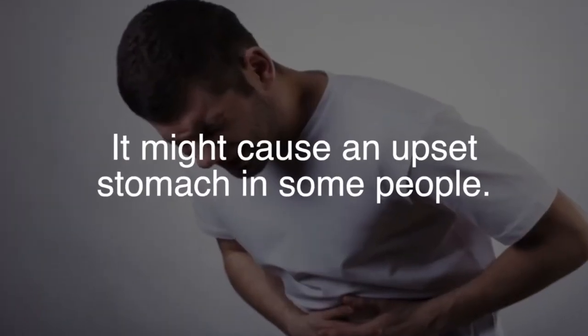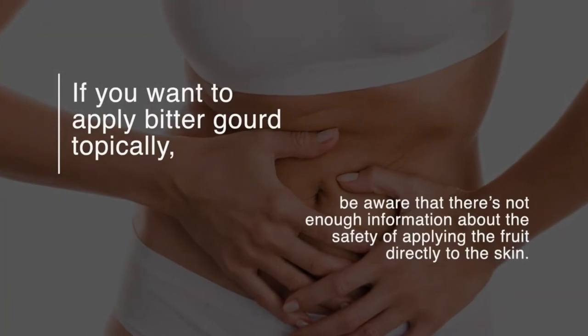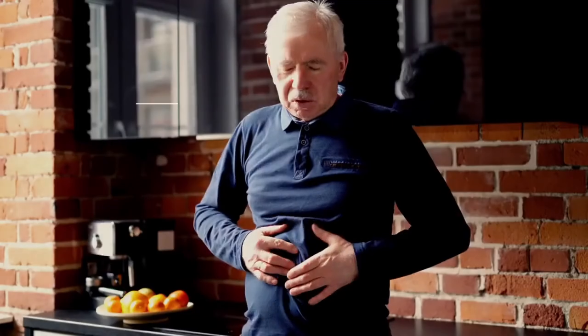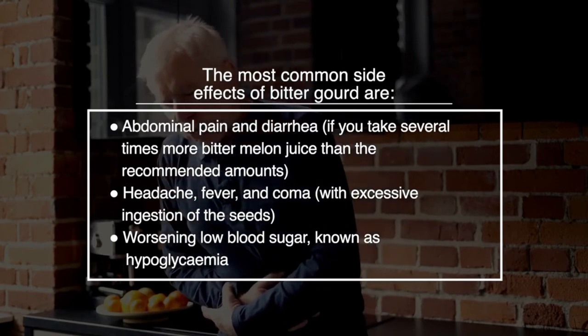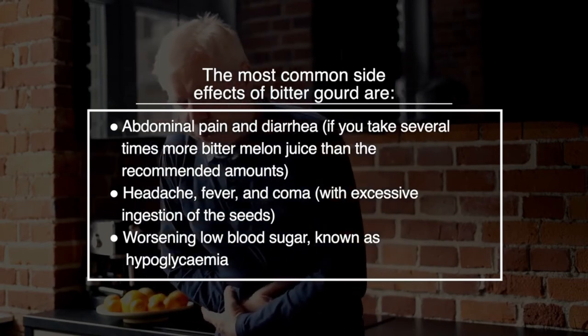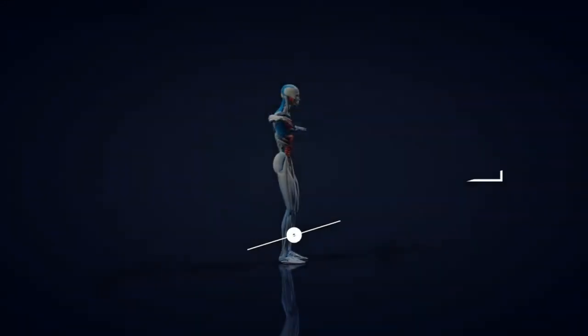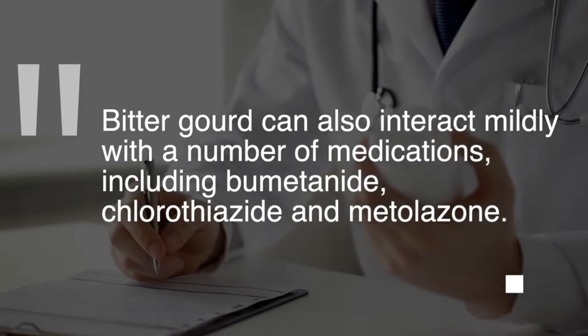It might cause an upset stomach in some people. If you want to apply bitter gourd topically, be aware that there's not enough information about the safety of applying the fruit directly to the skin. The most common side effects of bitter gourd are abdominal pain and diarrhea if you take several times more bitter melon juice than the recommended amounts, headache, fever, and coma with excessive ingestion of the seeds, and worsening of low blood sugar, known as hypoglycemia. Bitter gourd can also interact mildly with medications including bumetanide, chlorothiazide, and metolazone.